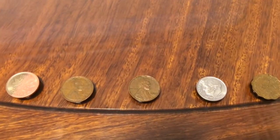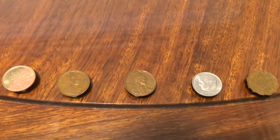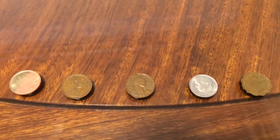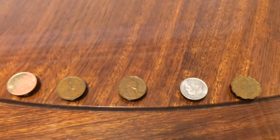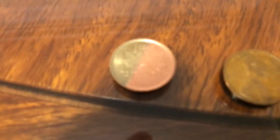Hi YouTube, Coin Picker Ann and Coin Picker Junior here. Today we went through 14 rolls of pennies. Our banker was nice enough to sell us some that she had saved over the week, and we found some neat stuff even though it wasn't that many.